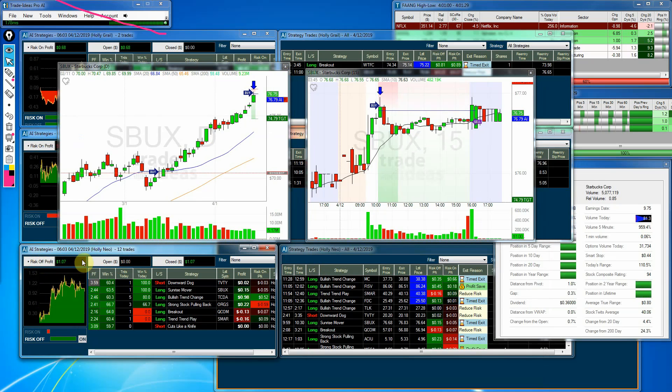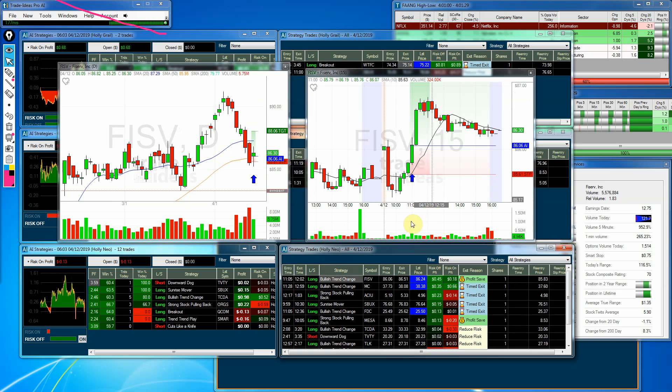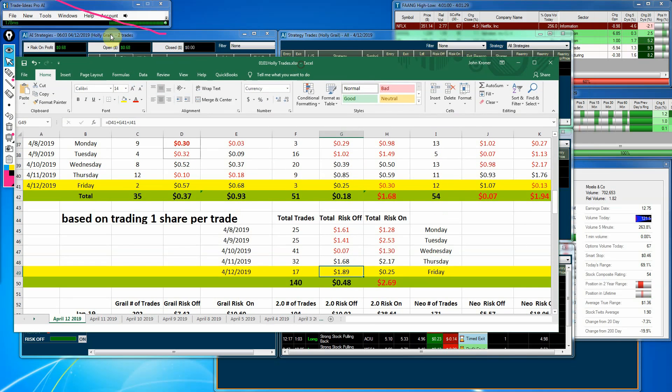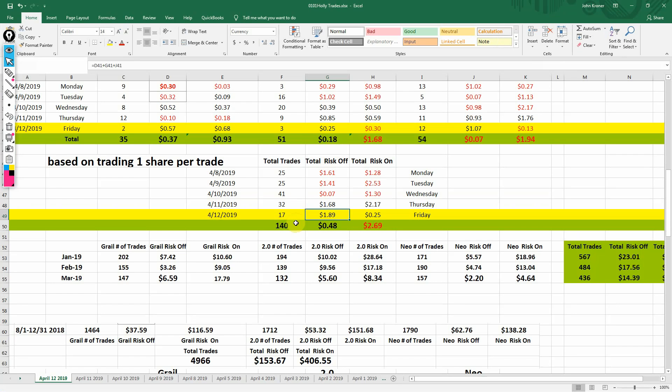Moving on to Holly Neo — a little more active with 12 trades. The profit was $1.07, but the risk-one profit was a loss of 13 cents. Her best trade was FISV, making 45 cents on a profit save. Had you held till the end of the day, it would have been only 18 cents. The best risk-one trade was MC at 35 cents for a timed exit; had you stayed in till the end of the day, it would have been 66 cents.